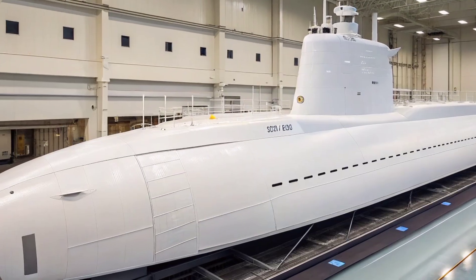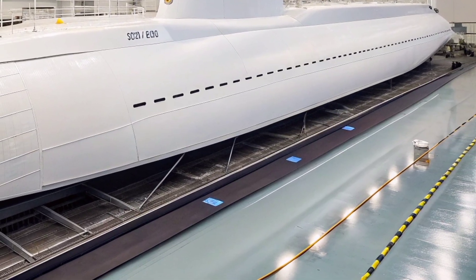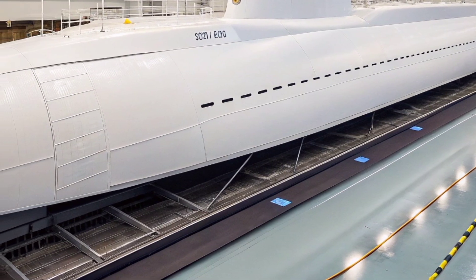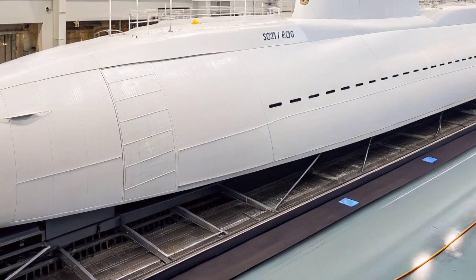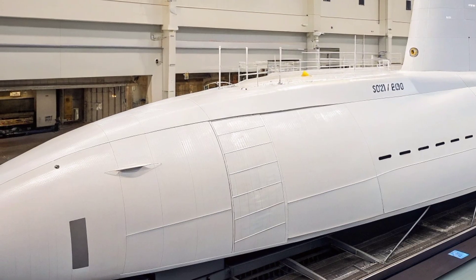USS Texas enables the U.S. Navy to operate decisively in both deep ocean environments and complex coastal areas. Built with state-of-the-art systems and remarkable stealth features, it reflects the Navy's shift toward multi-role submarines capable of addressing threats across the full spectrum of maritime operations.